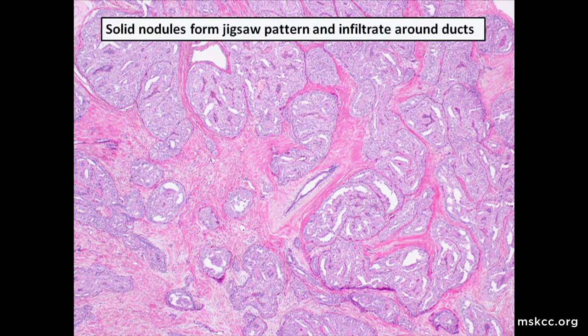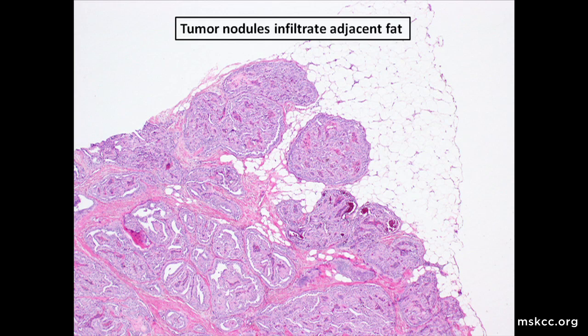So let's jump into the case. This is a 79-year-old woman with a right breast mass. The tumor was excised, and it showed multiple solid circumscribed nodules that infiltrate around normal breast ducts, forming a jigsaw-like pattern. The tumor nodules also infiltrate into the adjacent adipose tissue.